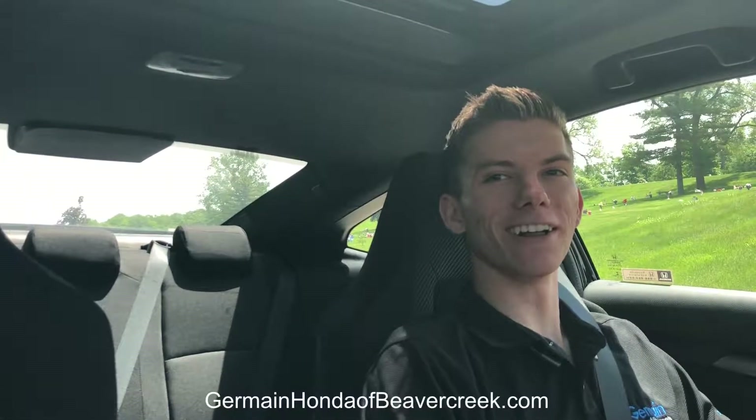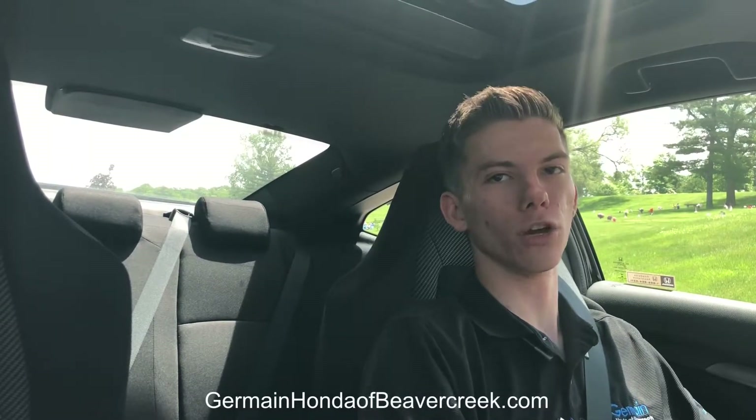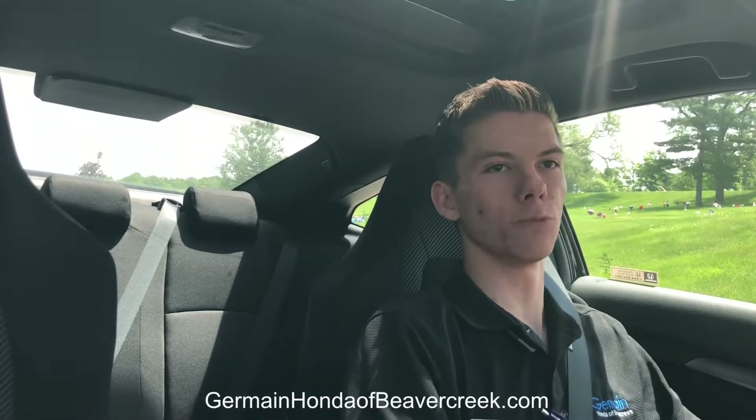Hey, this is Mike out here at Jermaine Honda. I wanted to shoot a quick little video today giving you a little bit of info on the Civic Si. Now when people think Honda and they think sports car, the first thing everybody's mind goes to is the Civic Si. Since its inception in 1984, it has been Honda's best-selling sports car of all time.